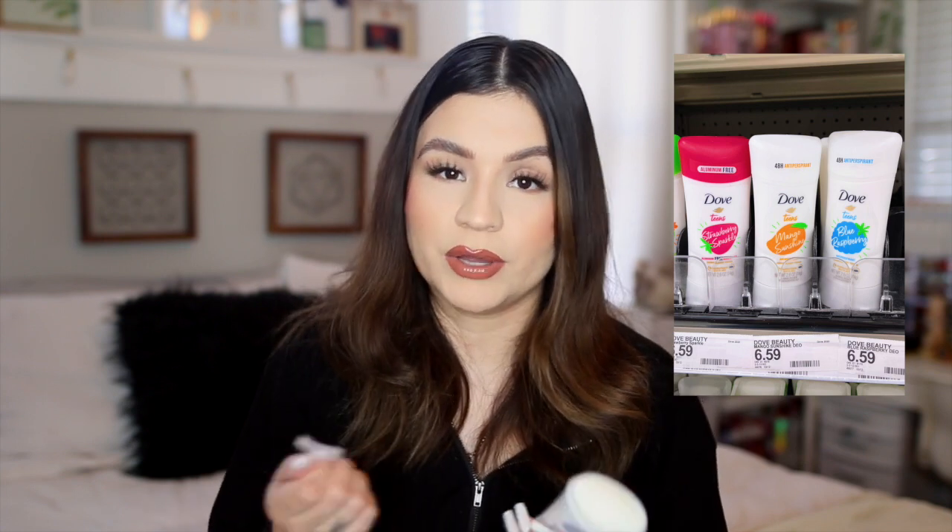Next, let's move on to Target. I picked up some new deodorants — there are new ones from Dove as part of a teens line. I finally spotted them at Target after seeing them on Instagram. I got the Blue Raspberry one, which literally smells like a blue raspberry candy, almost like a Jolly Rancher — super sweet. I also got Strawberry Sparkle, which is aluminum free. A couple of the scents were aluminum free, and they also had matching dry sprays.